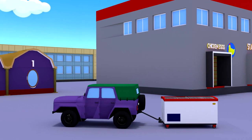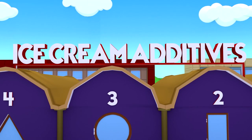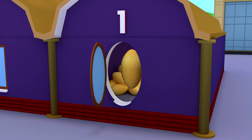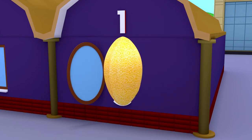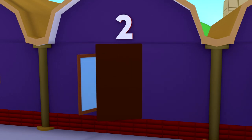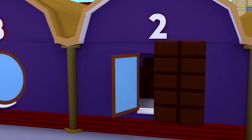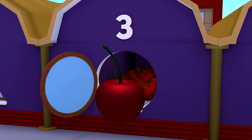In this delicious warehouse, you can choose your favorite ice cream additives. Let's look inside. Let's open the window at number 1 — it looks like the geometric shape: an oval. Wow, there is a melon here! Let's open the window at number 2 — it looks like a rectangle. There is chocolate here. Let's see what is stored behind the round window — it's a cherry!